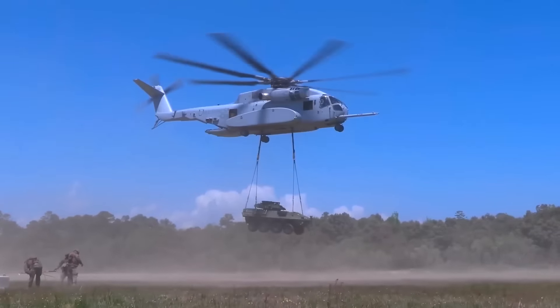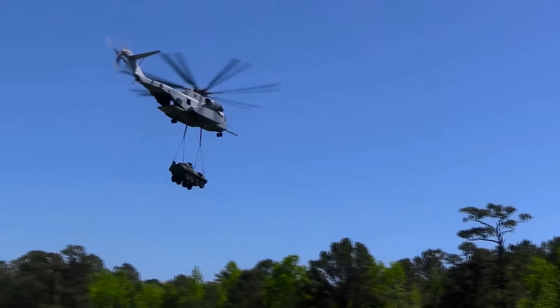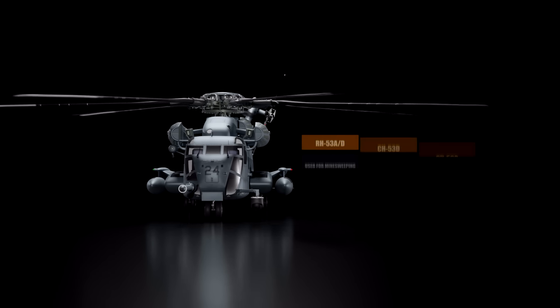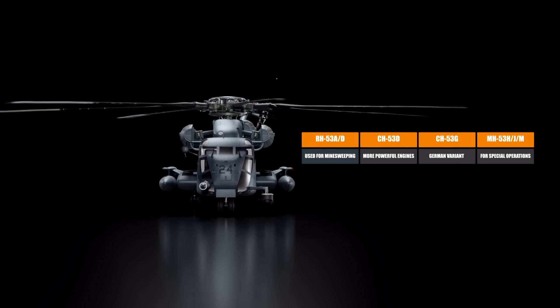The engines produced 2,850 shaft horsepower, which could carry a maximum gross weight of 46,000 pounds with 20,000 pounds of payload. Variants of the original Sea Stallion include the RH-53AD, which were used for minesweeping.